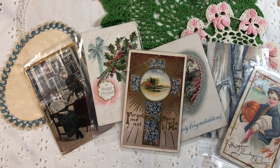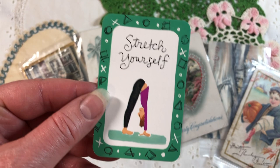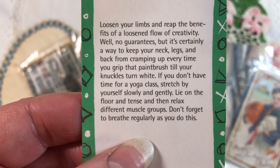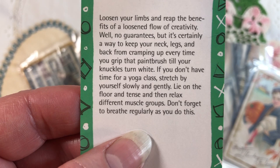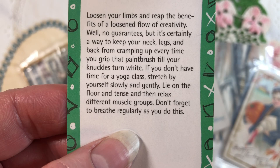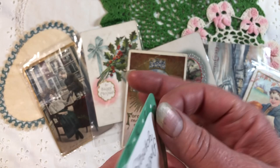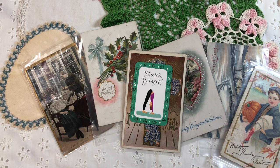Today I'm reading from these creativity cards — this one says 'stretch yourself.' Loosen your limbs and reap the benefits of a loosened flow of creativity. If you don't have time for a yoga class, stretch by yourself slowly and gently — lie on the floor and tense, then relax different muscle groups. Don't forget to breathe regularly. I'd say go to YouTube and find yoga videos because there are tons of really good ones. Okay my friends, that's all I've got for today. Until next time, be inspired and do something creative today. Bye-bye!